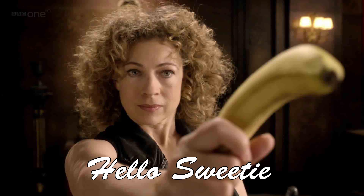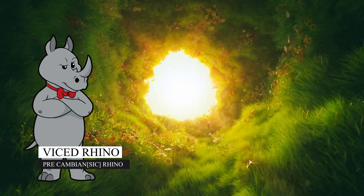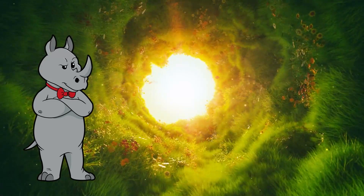Hello and welcome to my channel, Vice Rhino here. Today we continue on with the mechanic slash chemist who is out to prove a young earth. Let's see how he does this time.